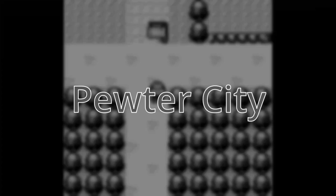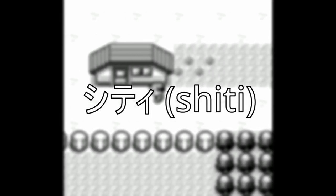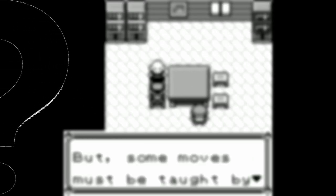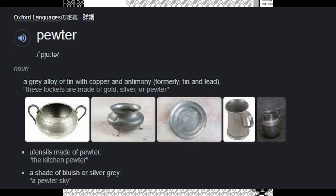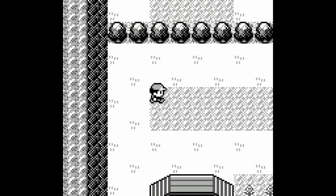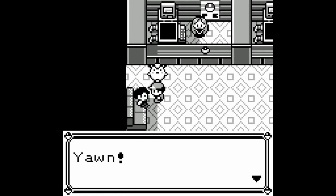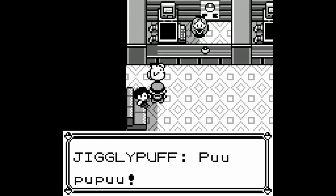Next comes Pewter City. In Japanese, it's called Nibi City, which comes from the word Nibi — a shade of dark gray — and city. So what is Pewter and what does it have to do with dark gray? Pewter is a type of metal characterized by its dark gray color. Basically, the localization took the essential meaning of dark gray and looked for a word that would encompass that in the fewest characters possible. I have to admit this was maybe a little too subtle, not to say convoluted, as a way to convey the same meaning.